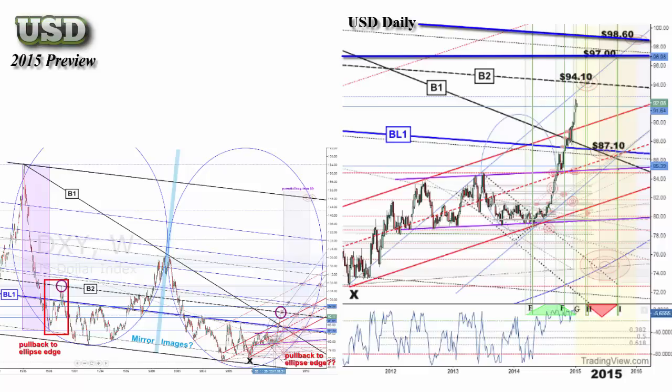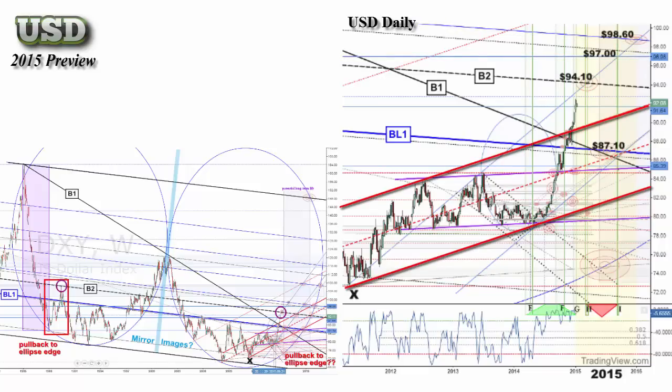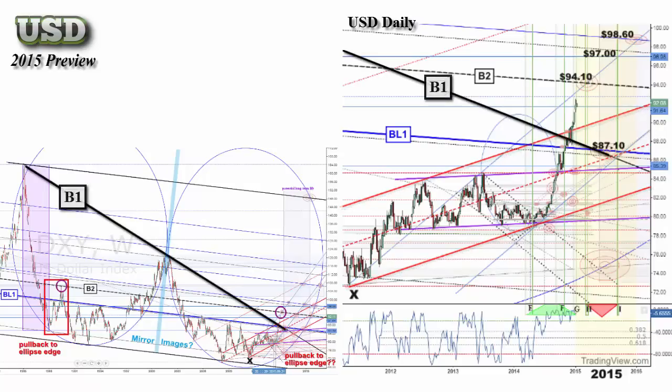The market is long overdue for a significant consolidation or pullback, and has recently broken from the red channel — going back to retest this would be normal market movement. The wedge pattern in SR B1 could also see a retest, as could the significant blue SR BL1. We can see multiple technicals coming together and giving us targets around $87. A more severe pullback potential also exists back to the ellipse edge.